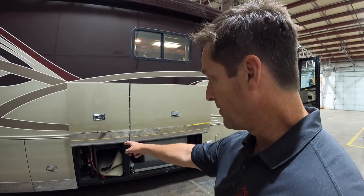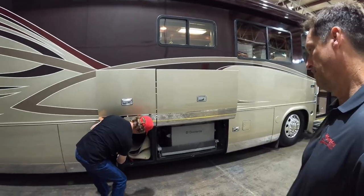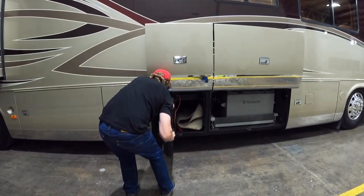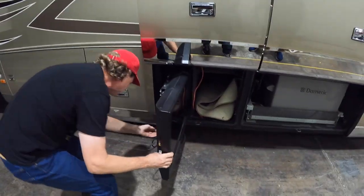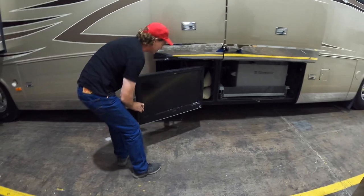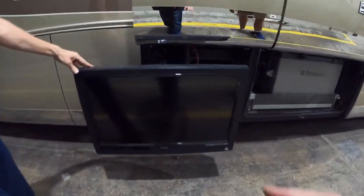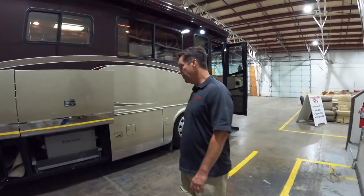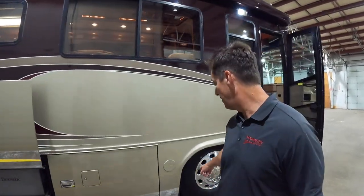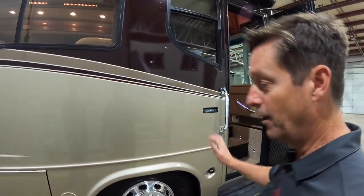It's got an outside TV — looks like a pullout TV. The extension cord comes with the coach as well. Looks like a Vizio updated TV outside. This coach also comes with the collision avoidance — you'll see the Vorad system here, with sensors on the side and the front of the coach.